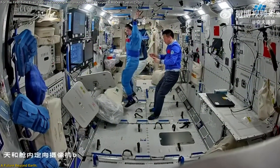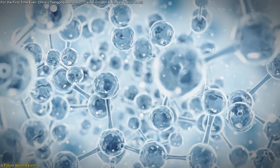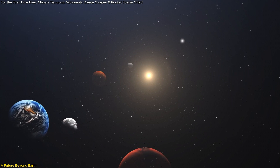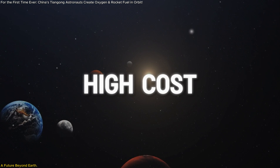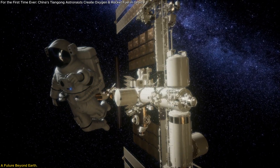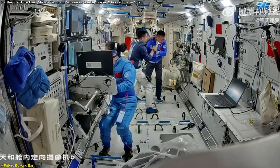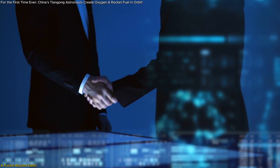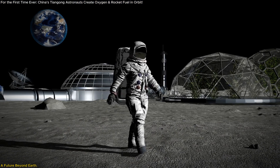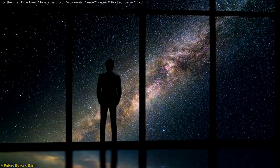This milestone in artificial photosynthesis isn't just a technical achievement — it's a leap toward a sustainable, multi-planetary future. By producing oxygen and rocket fuel in space, we're addressing two of the biggest challenges in exploration: resource limitations and high costs. It's a glimpse into a future where astronauts can thrive far beyond Earth, supported by self-sustaining ecosystems. China's achievement highlights the power of innovation and the importance of global collaboration in reaching for the stars, bringing us one step closer to humanity's ultimate dream of thriving among them.